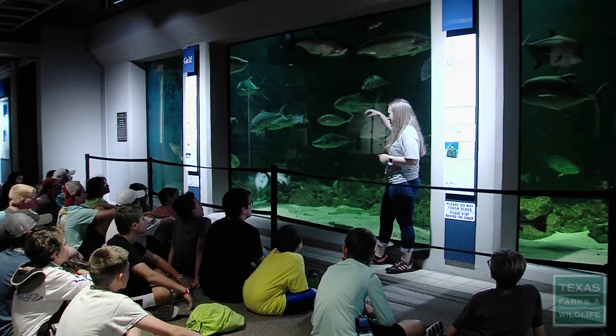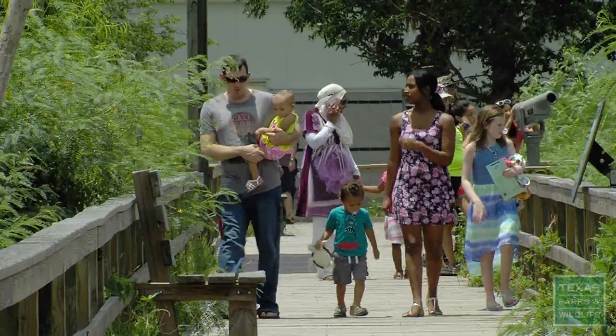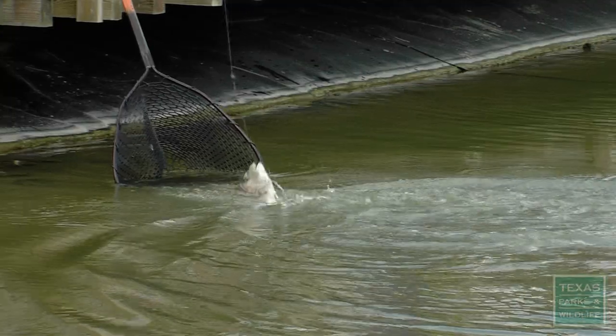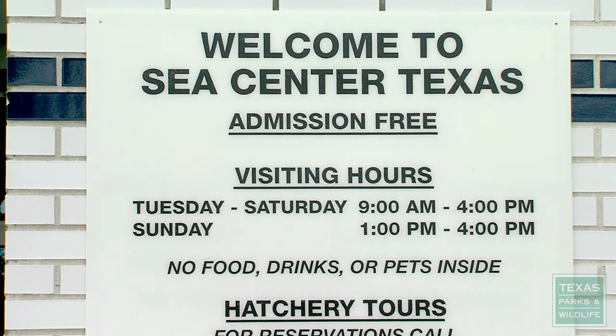Sea Center Texas also features an aquarium, a nature trail, and fishing events. It's open to the public, and it's always free.